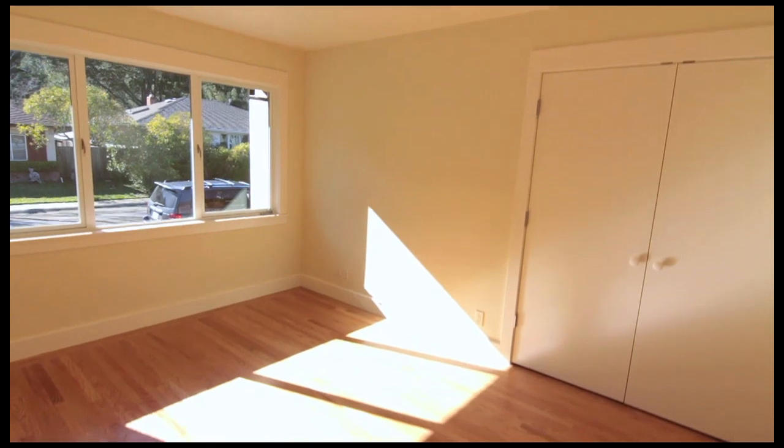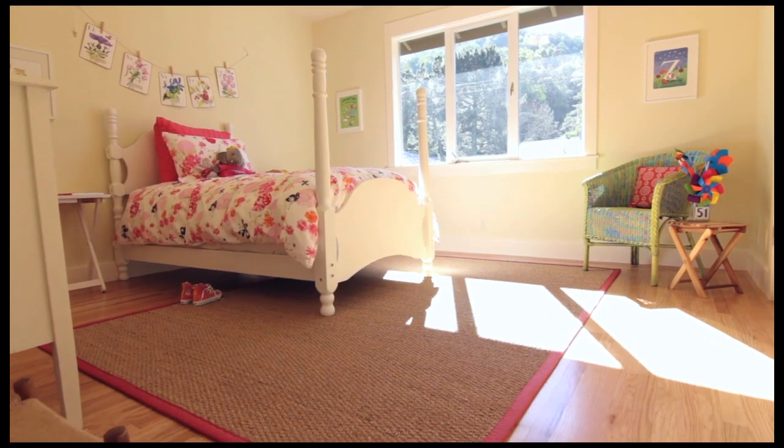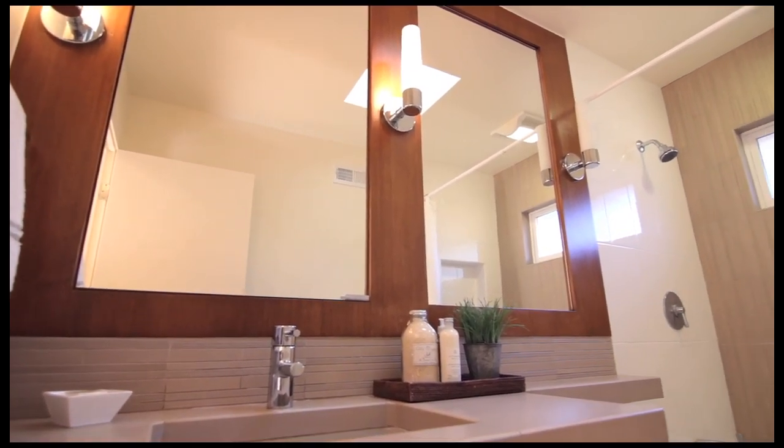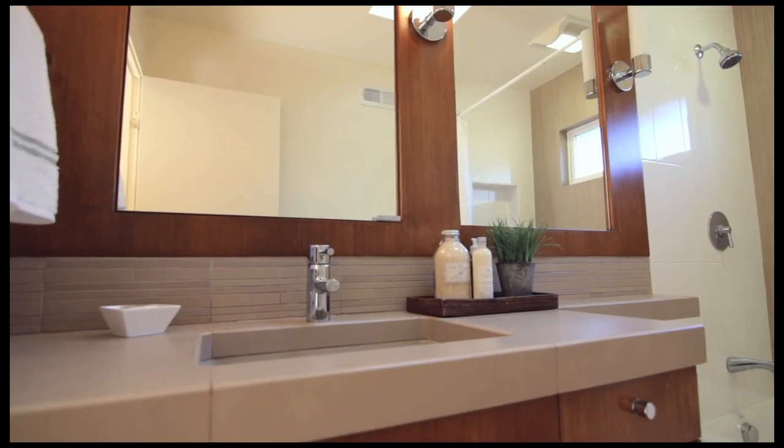Bedroom number one at the front of the property, excellent size. Bedroom number two, good size bedroom with oak floors. Hall bathroom — step in. Contemporary tile work, radiant floor heating, custom cabinetry and mirrors.